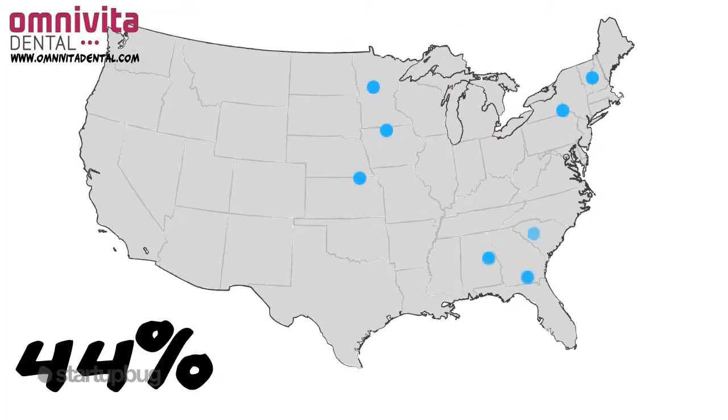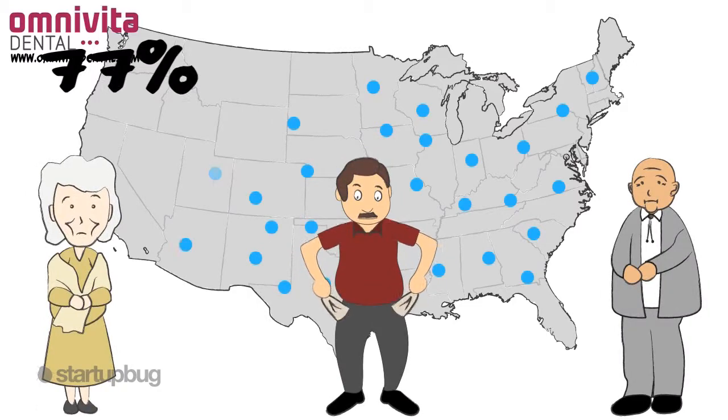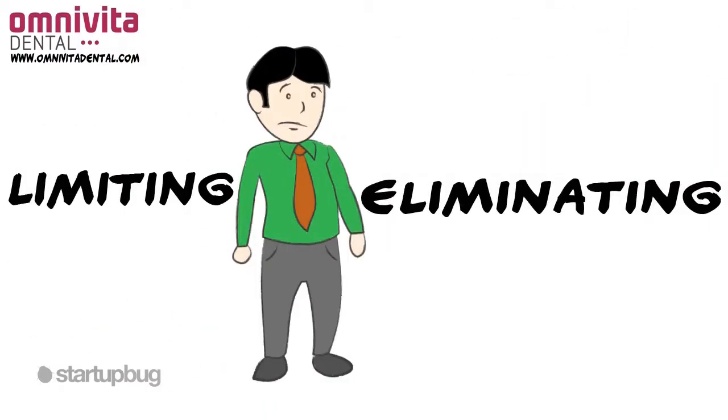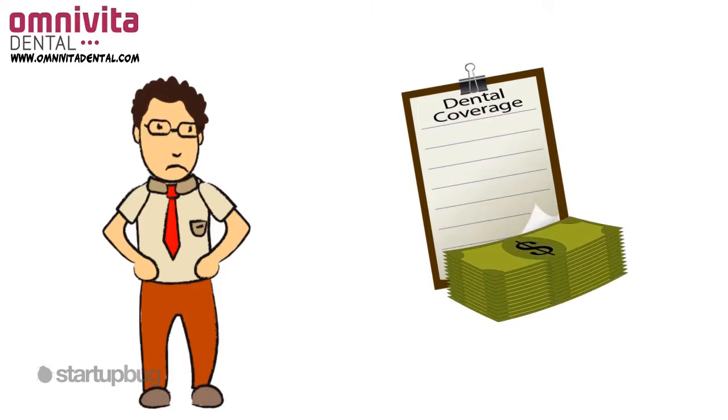About 44% of Americans don't have any dental insurance, and 77% of senior citizens pay for dental care out of their own pocket. Many employers are limiting or eliminating dental coverage, so even those who do have coverage often find themselves paying out-of-pocket even for standard dental procedures.